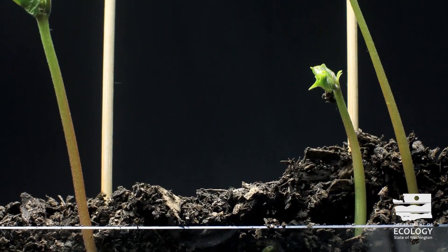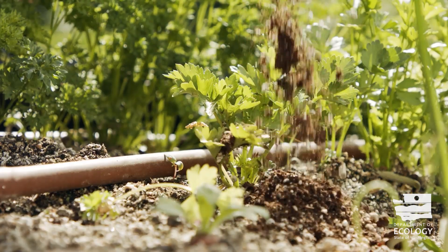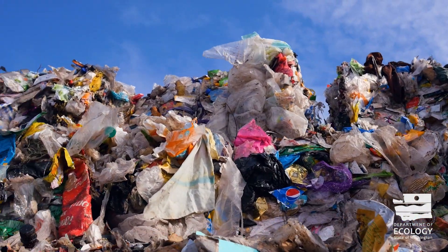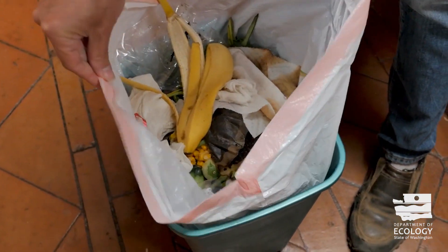Composting transforms kitchen scraps into a prized soil amendment that appeals to helpful insects and microbes and upgrades a garden's overall structure and health. Composting also keeps waste out of the landfill, which cuts down on methane emissions. As much as 50 percent of residential garbage in Washington state could have been composted.